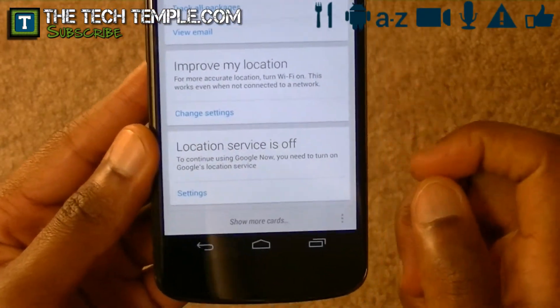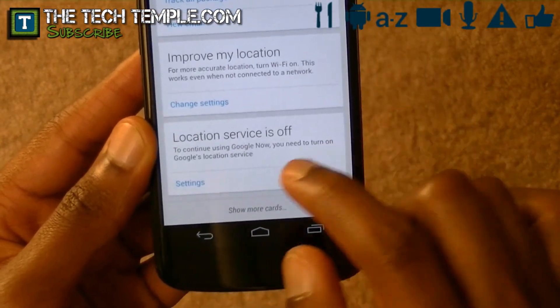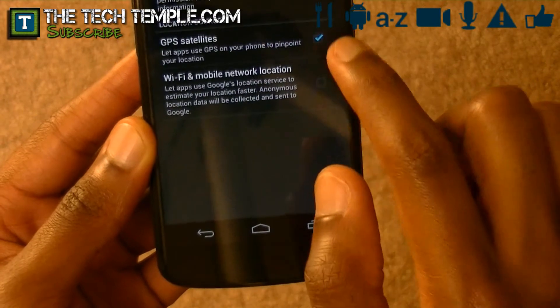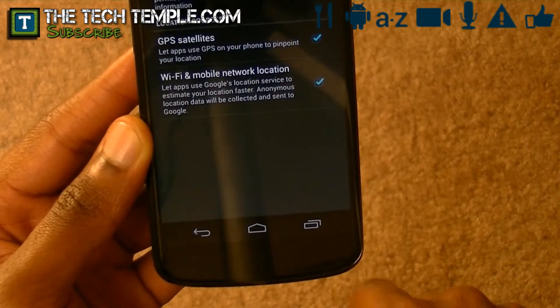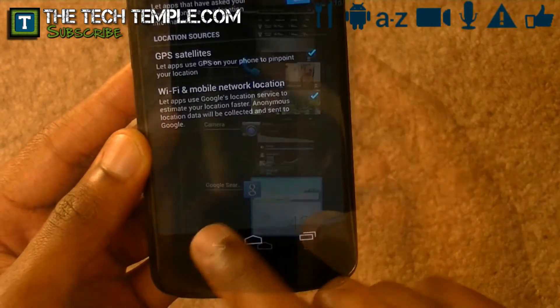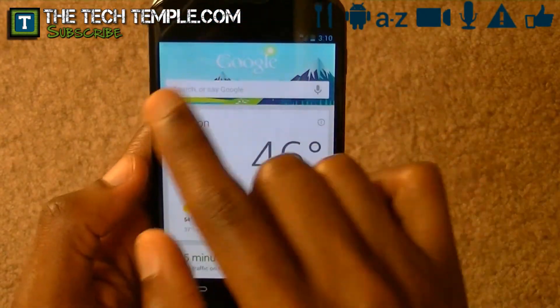One thing you do have to have is the location service on. I do not have my location service on right now, but if I hit Wi-Fi and mobile network location, make sure you accept that. So as you can see, it gives me the weather.